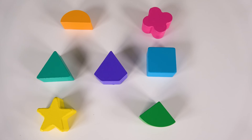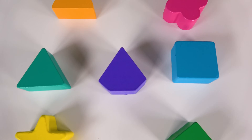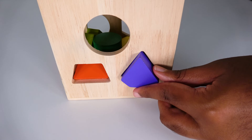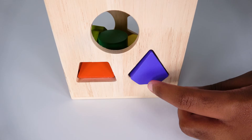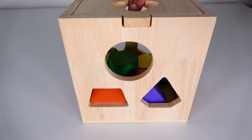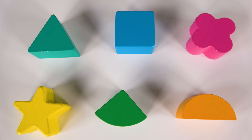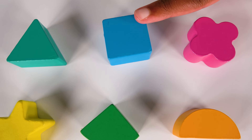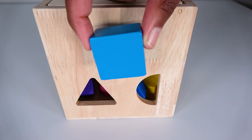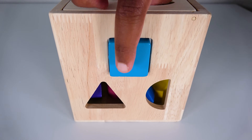Can you help me find the purple diamond? Yes, this is the purple diamond. Where will this shape go? Will it go here? Yes, this purple diamond will go here. We'll push it in. Now we will turn it to the next side. Can you help me find the blue square? Yes, this is the blue square. Where will the blue square go? Will it go here? Yes, the blue square will go here. We'll push it in.